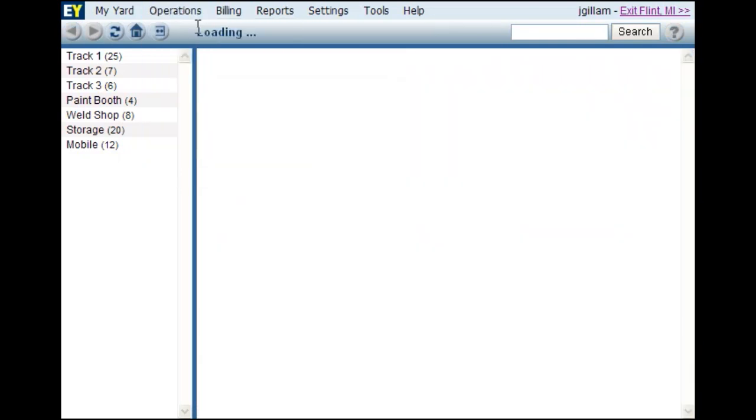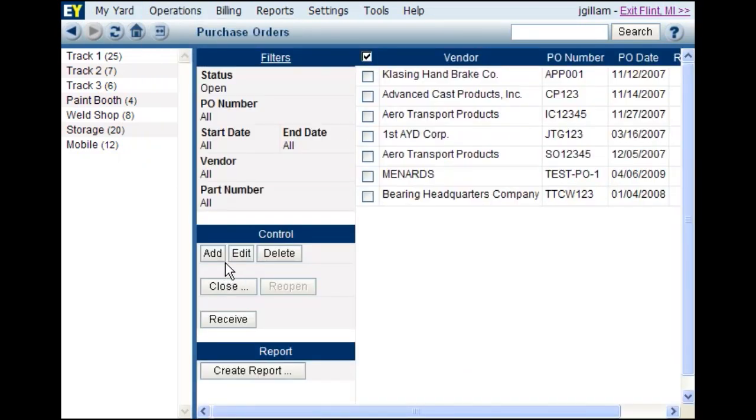In the purchase order interface, you have the ability to create, receive against, and close purchase orders all from one screen.